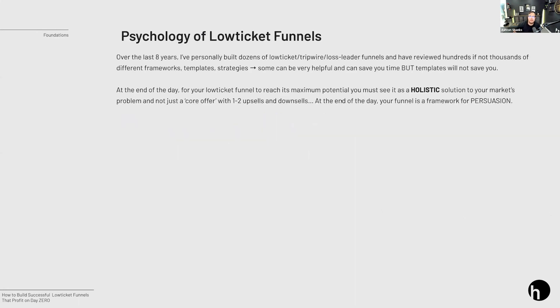Talking about the psychology of low ticket funnels — over the last eight years I've personally built dozens of low ticket funnels and reviewed hundreds if not thousands of frameworks, templates, strategies, and other funnels. What I've really realized is that to reach its maximum potential, you have to see the funnel as a holistic solution to the marketplace. Don't see it as just a front-end offer, an upsell, and another upsell — see the whole funnel itself as a holistic solution of what you're trying to provide to the market.